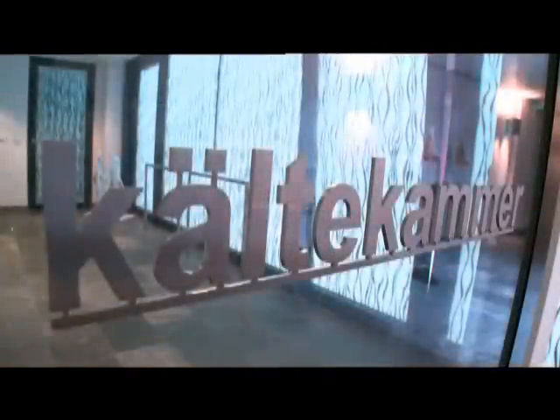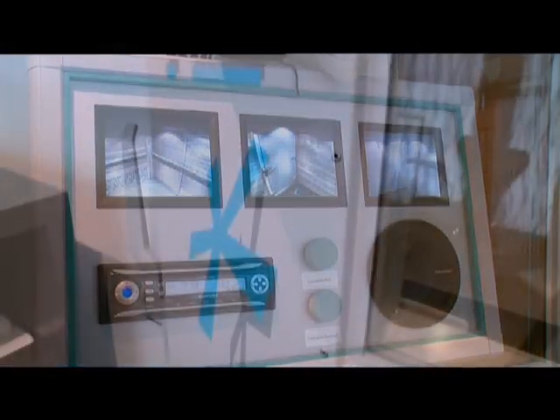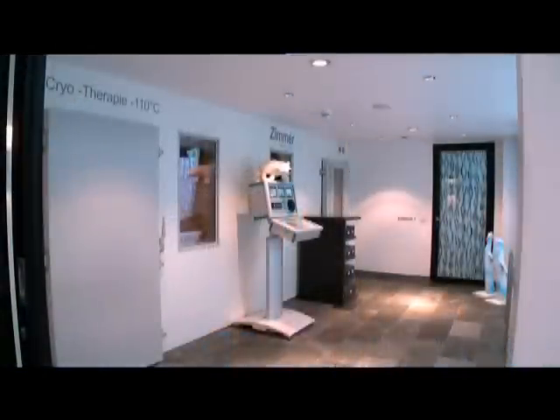The power of cold helps to improve many people's sense of well-being in the long term, and all with just a few minutes of treatment in an ongoing program. Ice Lab from Zimmer Medizinsysteme: a short-term physical therapy with long-term benefits.